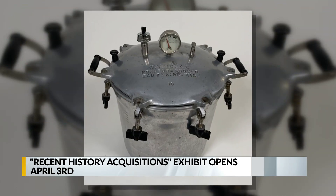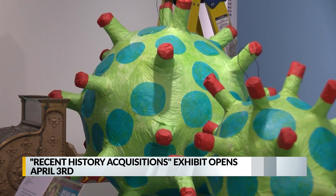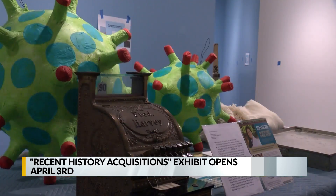This is a celebration of who we are as New Mexicans, how we see the world, how we want the world to see us. Some items include this 1905 pressure cooker and these coronavirus piñatas made locally during the pandemic. That exhibit opens to visitors next weekend.